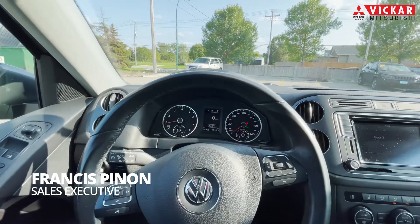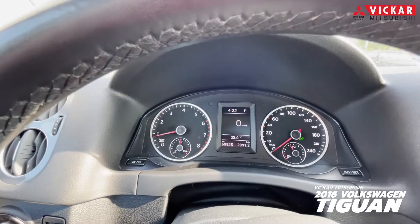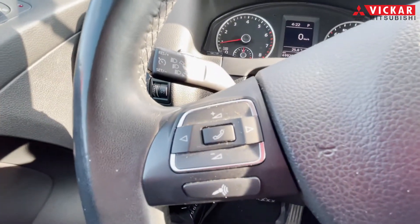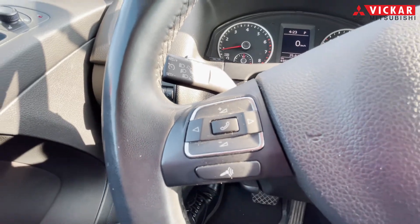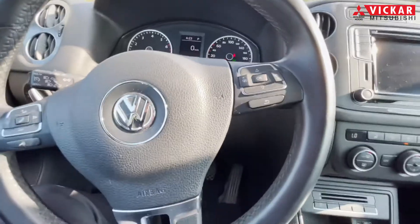Getting into the interior of this Volkswagen Tiguan, you do have your nice digital display just right in the middle. You have your analog display to the right. You also do have the volume up, down, and hands-free calling just to the left over here. You also do have cruise control with this vehicle.